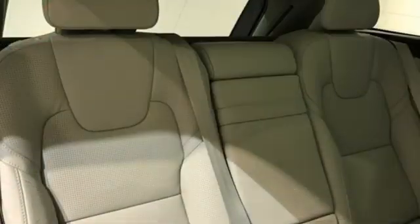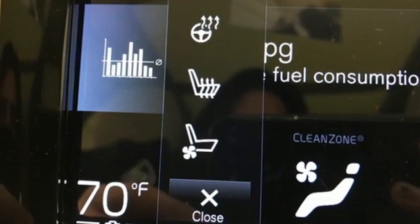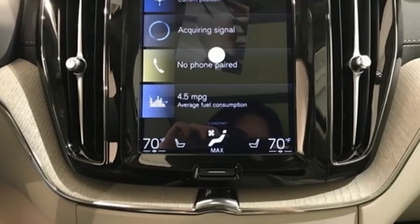A refrigerated box located in the glove box, 12-way power seats, auto-dimming rearview mirror, streaming audio, Wi-Fi hotspot, driver memory seats, front and rear parking sensors, and front heated and ventilated leather bucket seats.